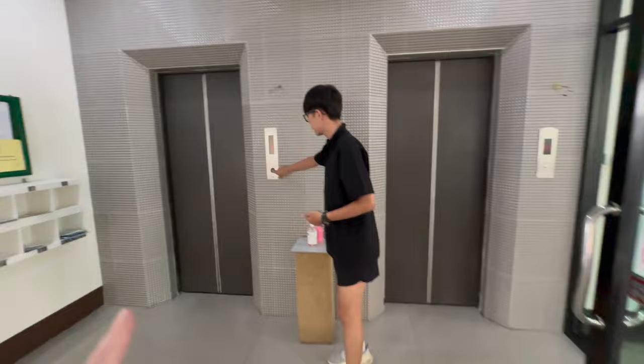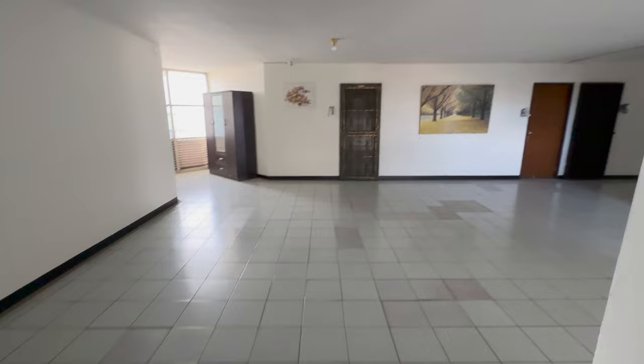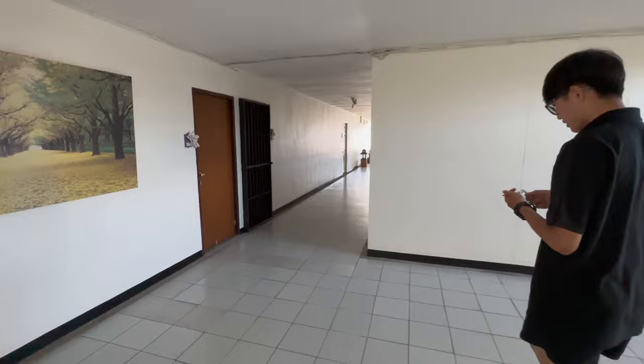Walking into the building, it's been redone — this is new, renovated. There's a new lift, which is a good sign. The building has 160 units total. The foreign quota is still available — currently at about 38%, so foreigners can still buy here. We're heading up to the ninth floor.